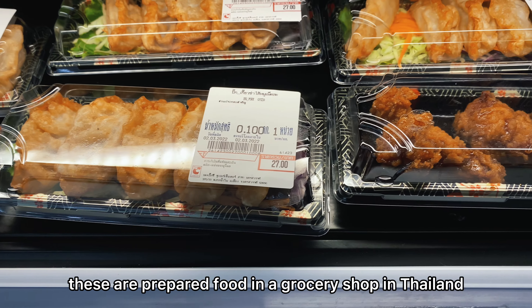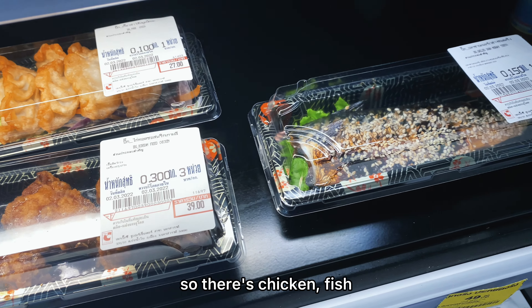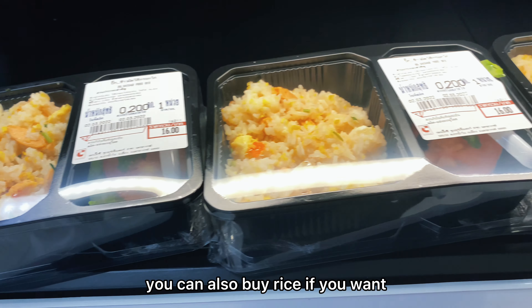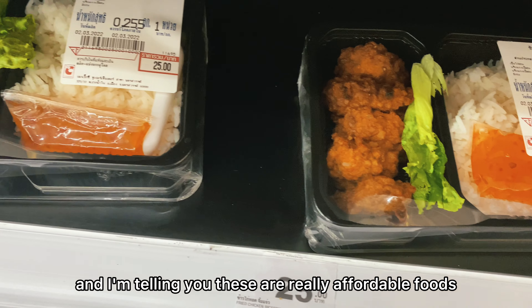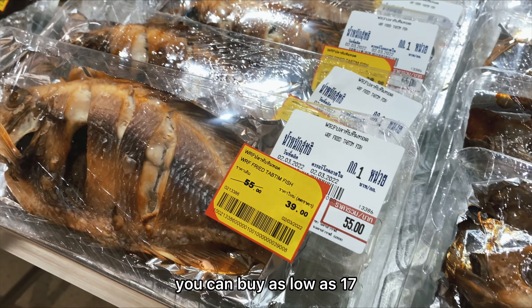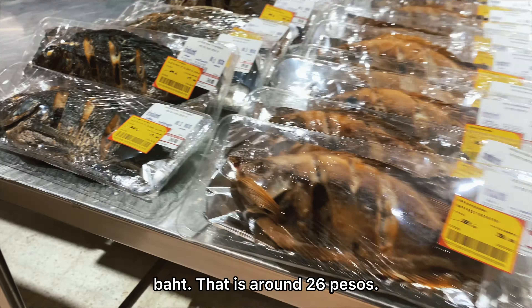These are prepared foods in a grocery shop in Thailand — there's chicken, fish, and more. You can also buy rice if you want. These are really affordable foods. For example, tilapia — you can buy it as low as 17 baht, which is around 26 pesos.